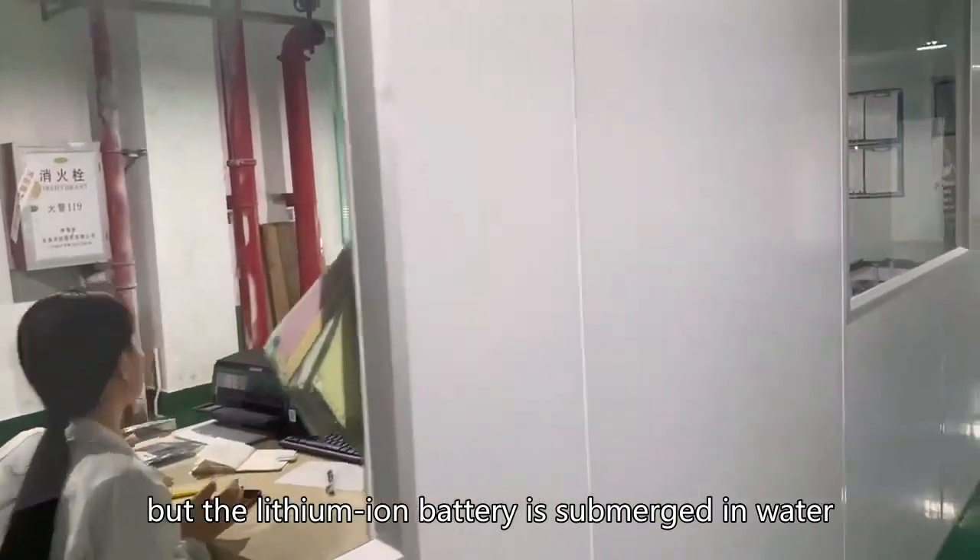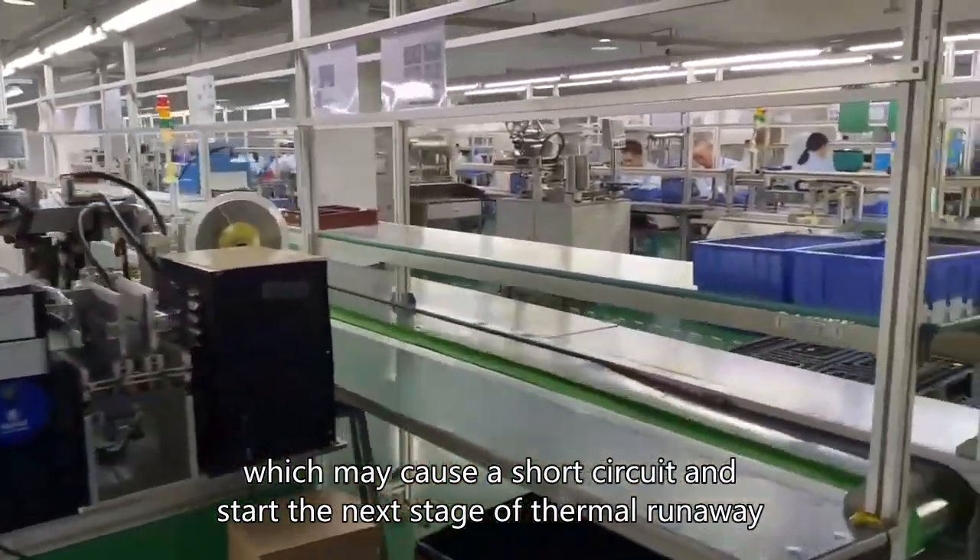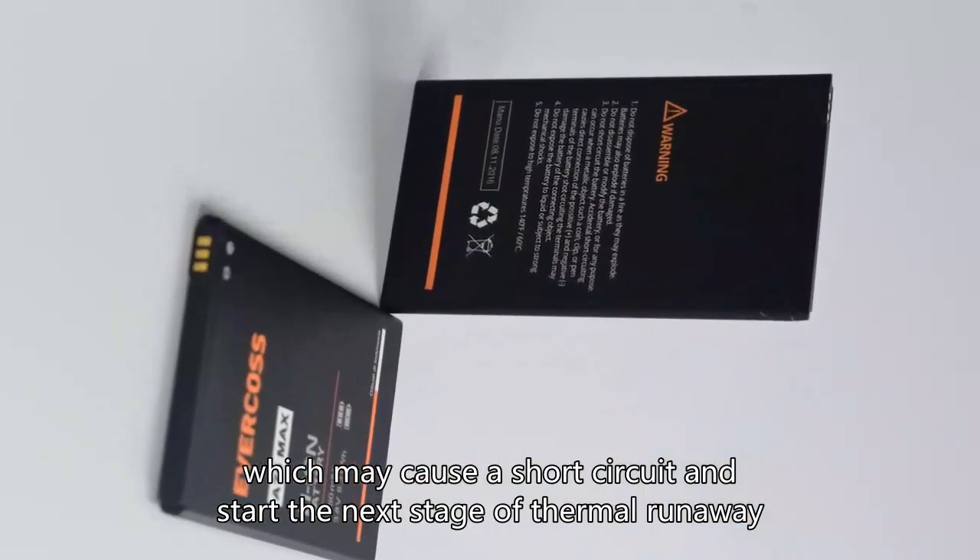But if the lithium-ion battery is submerged in water, this may cause a short circuit and start the next stage of thermal runaway.